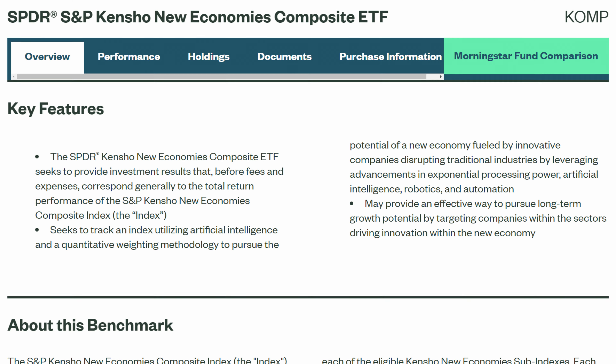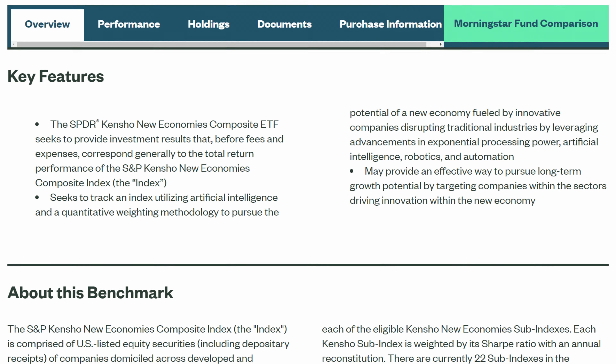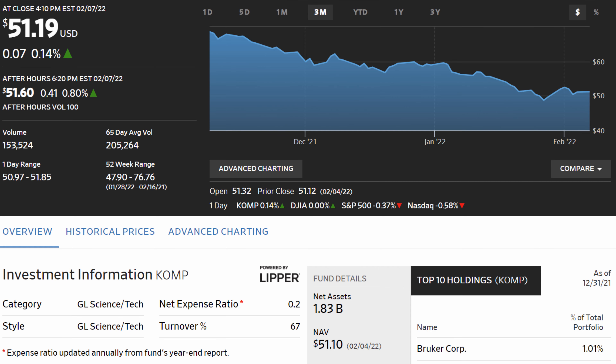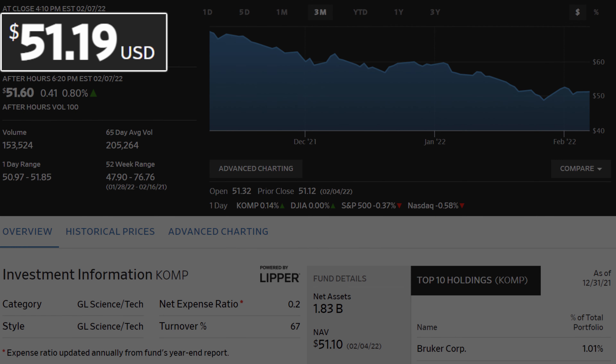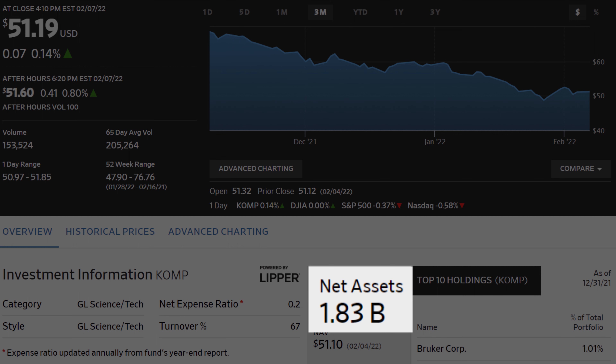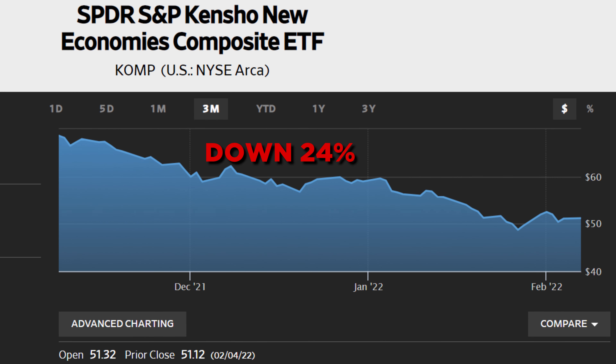Coming in at number five on our list is the SPDR S&P New Economies Composite ETF, ticker COMP. The fund targets companies whose products and services are driving innovation through technology. COMP doesn't focus on any specific niche, but is rather well-diversified throughout the tech sector. It has a current share price of just over $51, an expense ratio of just 0.2%, and about $1.8 billion in assets under management. COMP is down just under 24% in the last 90 days with the tech sector being hit hard.